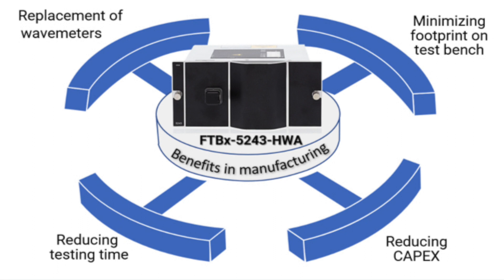Indeed, such wavelength accuracy achieved by the FTBX5243 enables the replacement of wave meters in the aforementioned setup, reducing the testing time and the CAPEX in transceiver manufacturing.